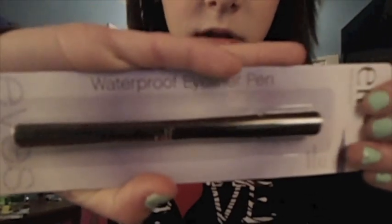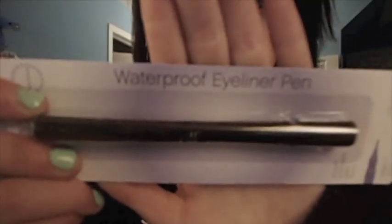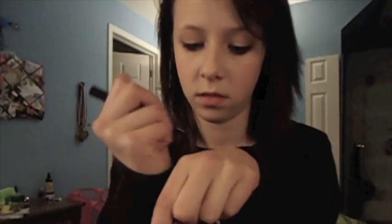I just wanted to try the zit zapper out because I get acne — I have some really bad pimples around here. Then I got a waterproof eyeliner pen, also to try out. I just need a new eyeliner. Let me open it and swatch it for you guys. It's just like a really dark brown-black.